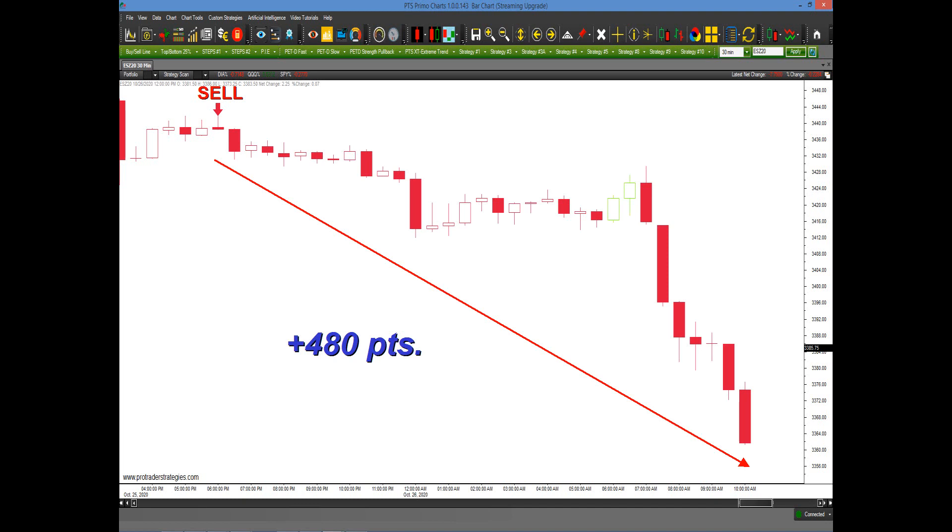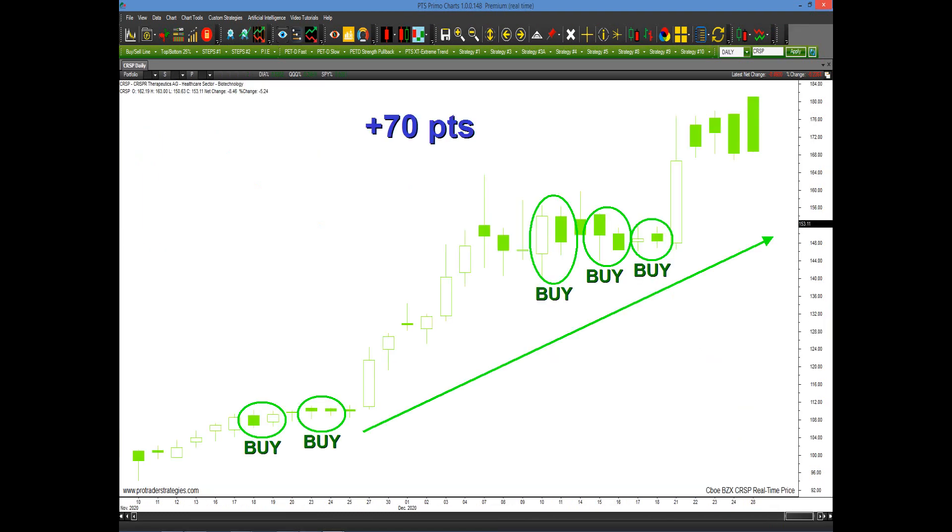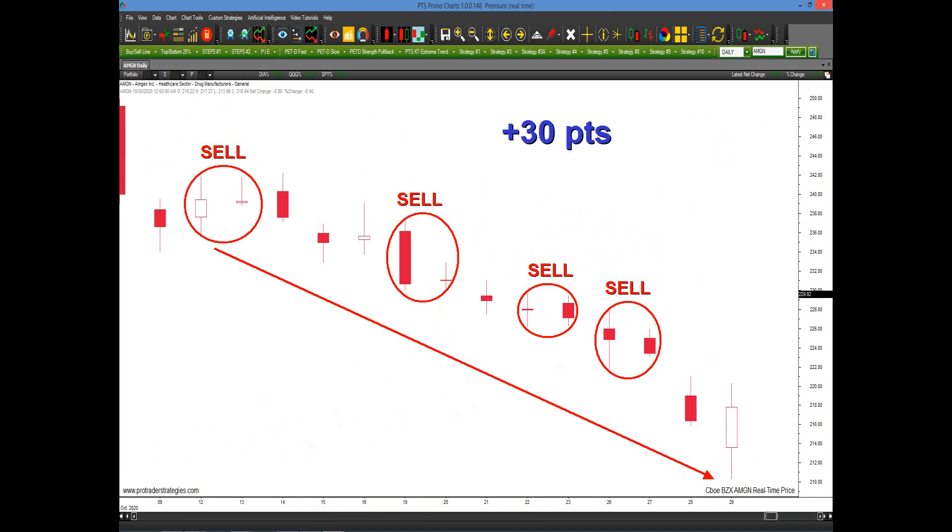Now if you don't have a strategy, you can apply the PET-D because there are literally dozens of different techniques for identifying buy areas as well as sell areas.